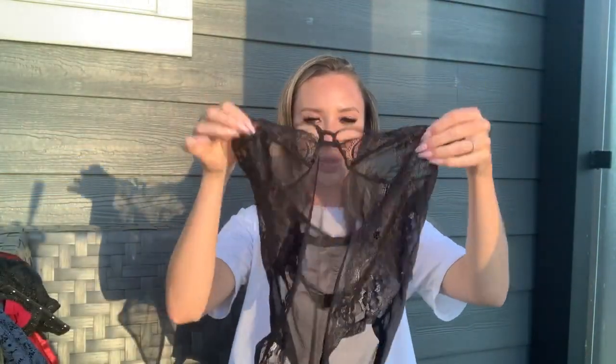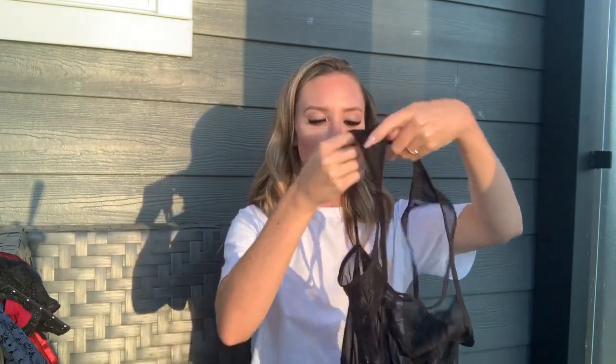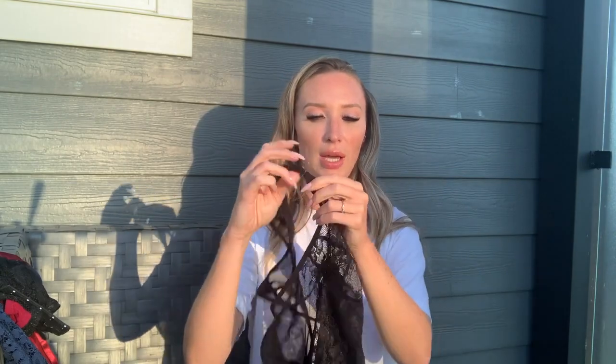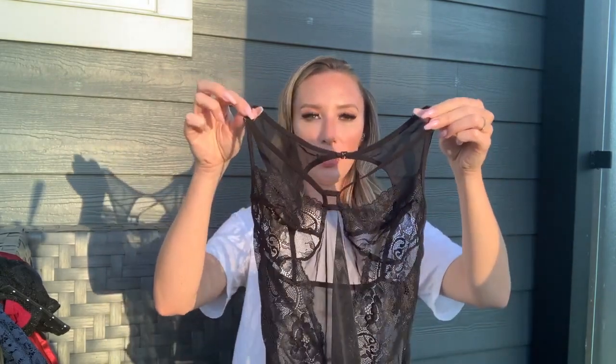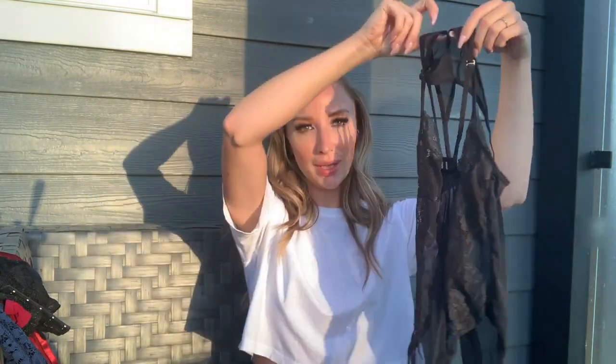Next up is a black bodysuit — completely see-through mesh and lace with little straps that go above the breasts. It has no lining, no padding, and no adjustability; it's very stretchy with just hooks to get it on. When I tried it on it was stretchy enough that you didn't need to undo any hooks, which makes it really easy to put on and off by yourself.